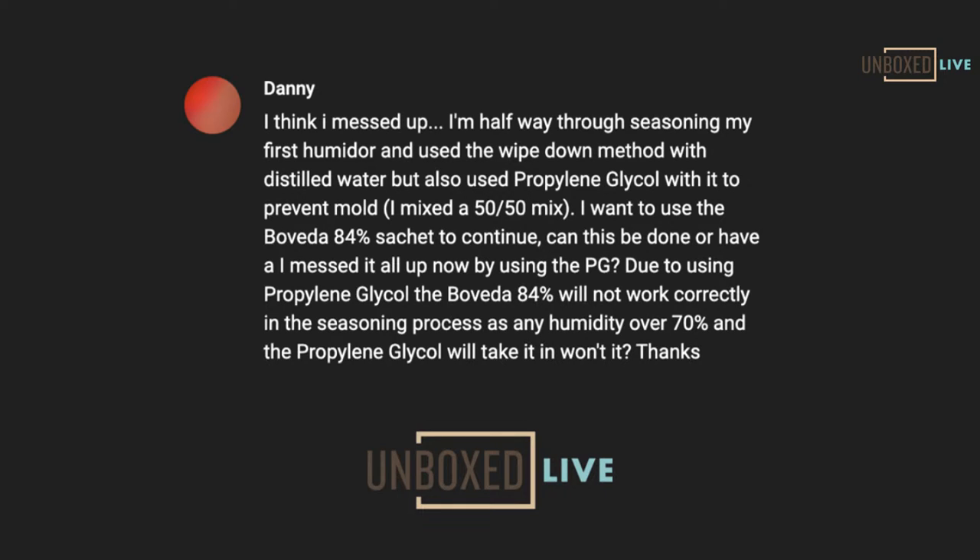Ultimately, what's going to happen when you season with the 84s is it's a slow uptake for the wood. You can totally do that. What you don't want to do is mix — don't do the propylene glycol and the 84 together, because the 84 will absorb all the moisture out of that mixture and just not put it into the wood. So you can start over — don't worry about it. Start over with just the 84s, and make sure you're using the right amount: for every 200 cubic inches, or for every 25 cigars the humidor holds, you need one size 60 pack and you're good to go.